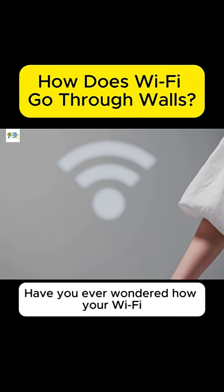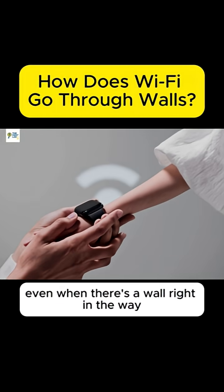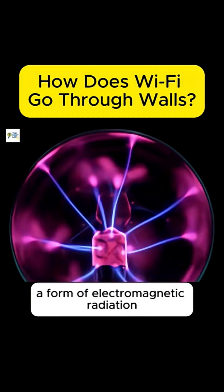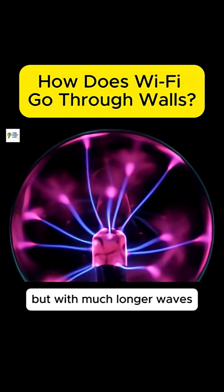Have you ever wondered how your Wi-Fi still works in another room, even when there's a wall right in the way? Wi-Fi signals are actually a kind of invisible light, a form of electromagnetic radiation, just like the light we see with our eyes, but with much longer waves.